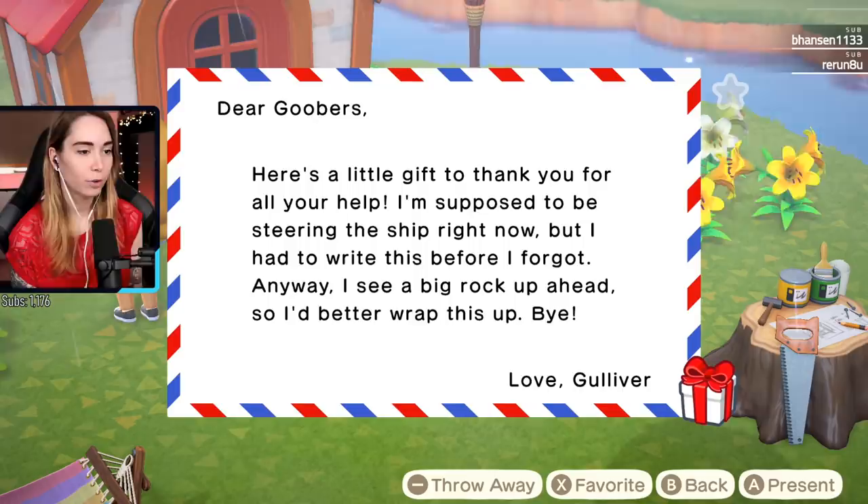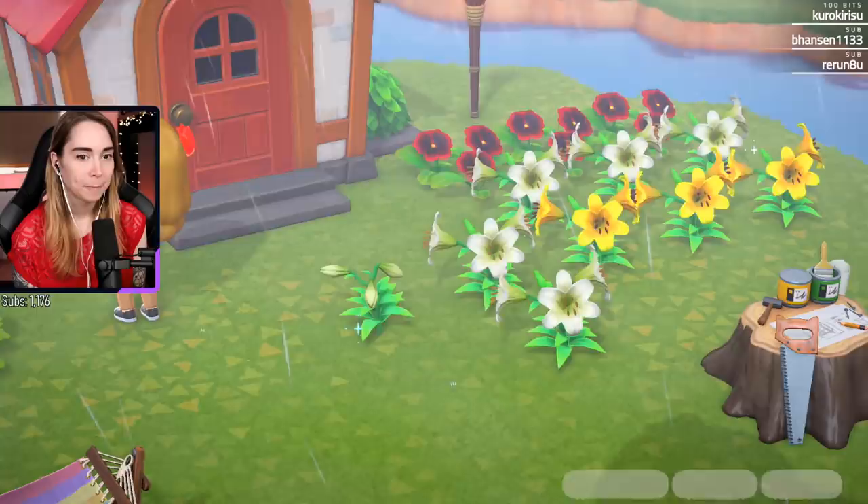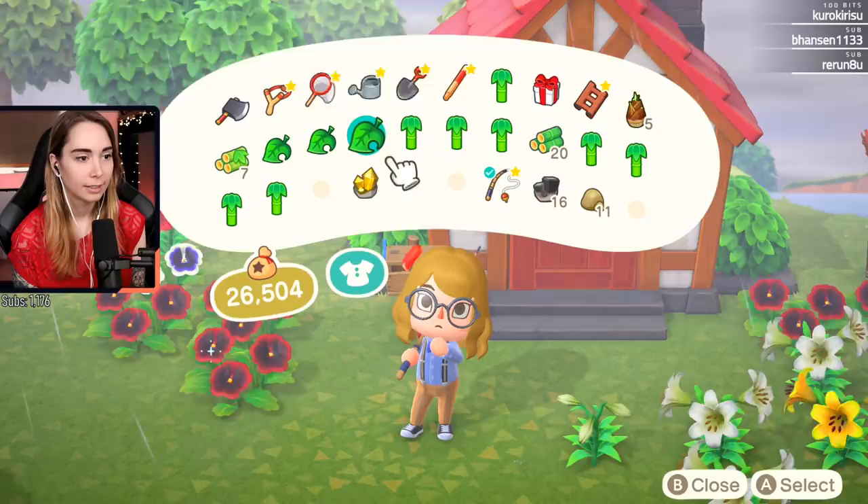Here's a little gift to thank you for all your help. Supposed to be steering the ship right now but I had to write this before I forgot. See big rock up ahead so I better wrap this up. Oh, I should take the present - what is it?